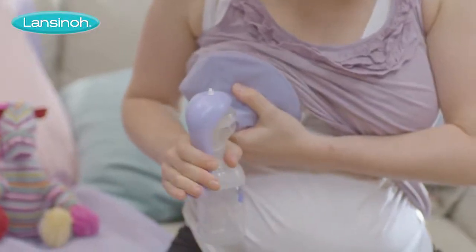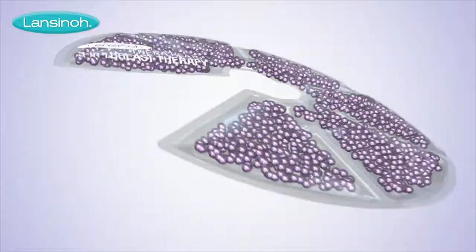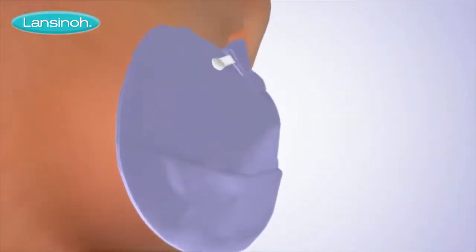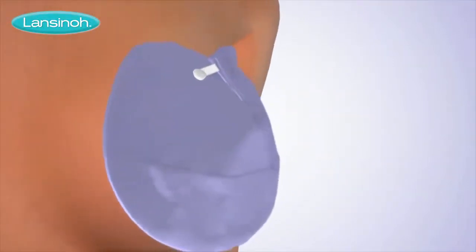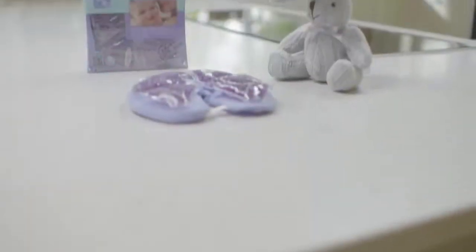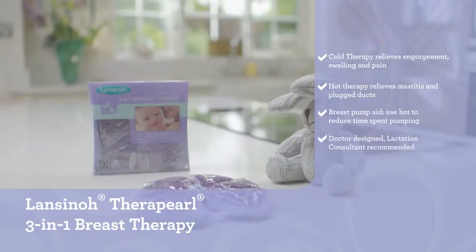Designed by doctors and approved by lactation consultants, TheraPearl 3-in-1 therapy packs are non-toxic and reusable for 20 minutes per use, with a technically advanced pearl system that uniquely contours around the breast to give all-round relief. TheraPearl 3-in-1 breast therapy from Lanceno, the number one brand in breastfeeding.